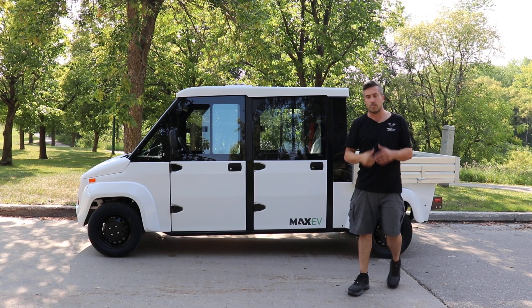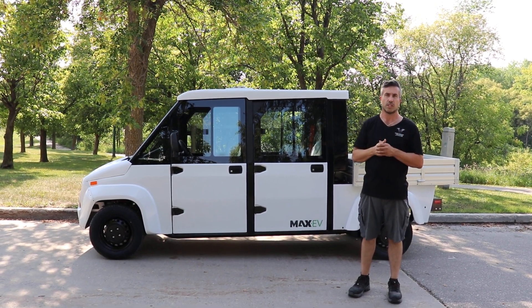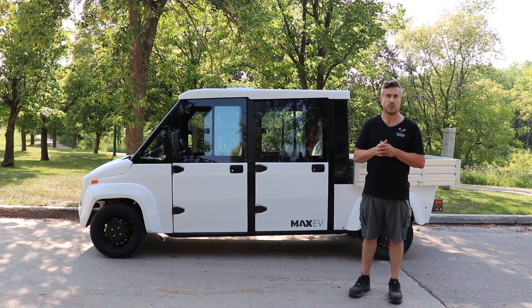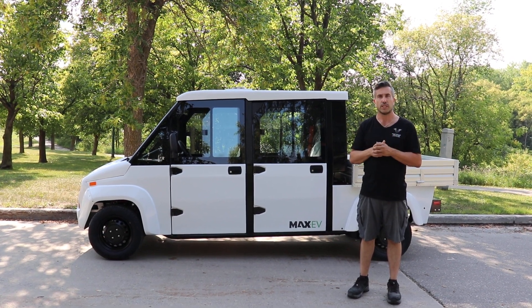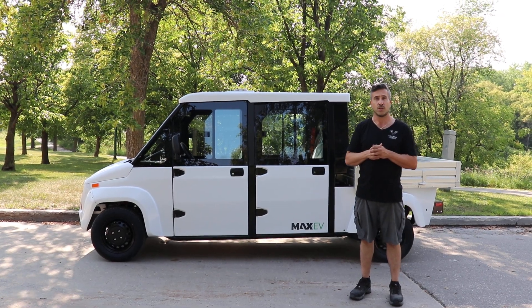Other than that, if you're looking for a multi-passenger lithium ion electric utility vehicle, this is the vehicle for you. If you have any questions, please don't hesitate to contact us or one of our authorized dealers. Thank you so much.